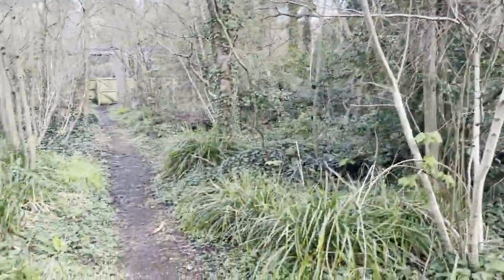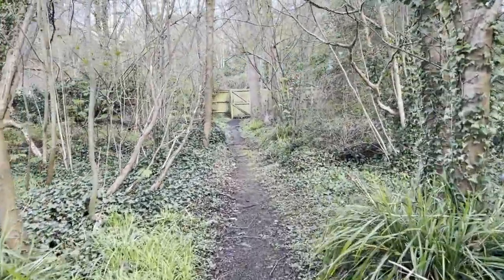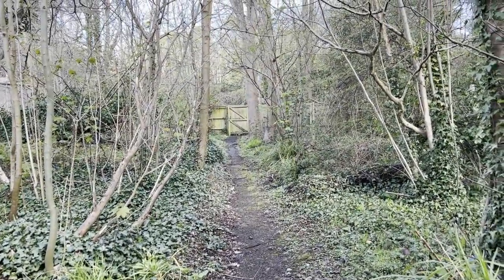Hopefully this will be a useful piece of land for somebody — don't miss out on the opportunity for this one when it comes up in the next Clive Empson online land and property auction.